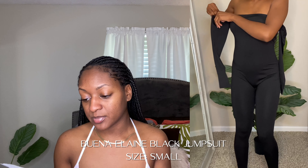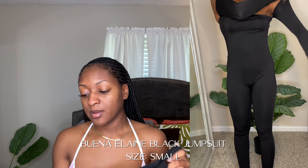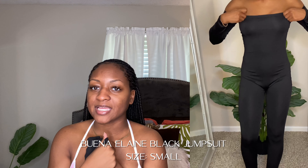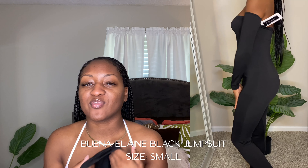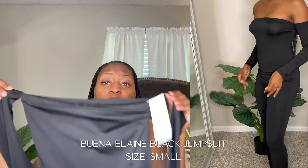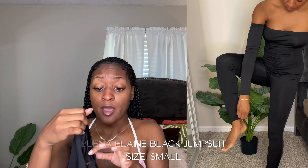The next thing I got is a jumpsuit — the Buena Elaine black jumpsuit. I got it because I love things you can just slip on and go. This one is okay — I'm not that crazy about it. The material is silky again and it's comfortable, but I wouldn't wear it for hours. The front part is kind of loose. The arm parts are not uncomfortable at all, which is great because some cut off your circulation. They're pretty stretchy — if you're a medium, you can get away with a small.